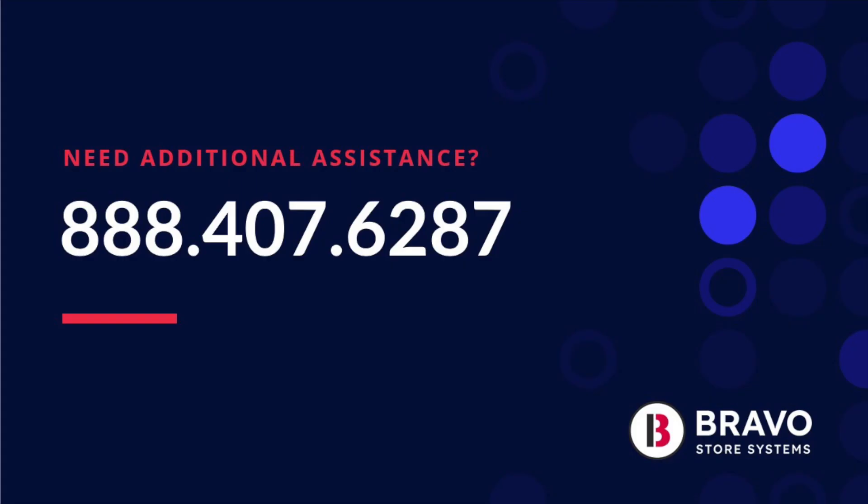To learn more about Bravo, our estimators, mobile solutions, and integrated e-commerce, give us a call at 888-407-6287 or fill out a requested demo form.